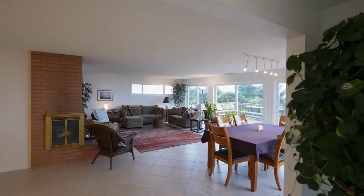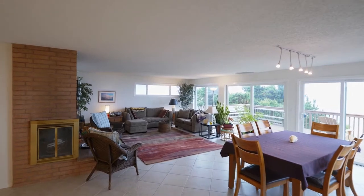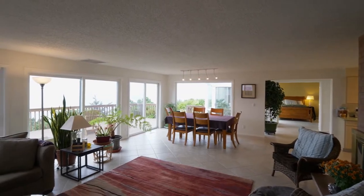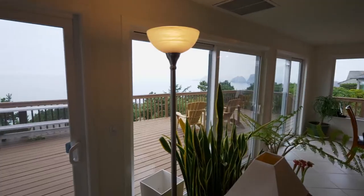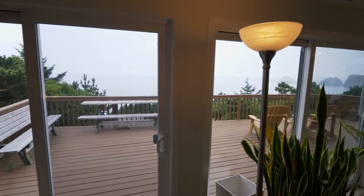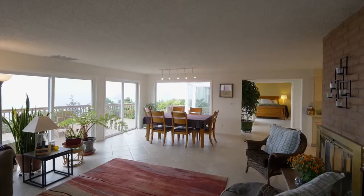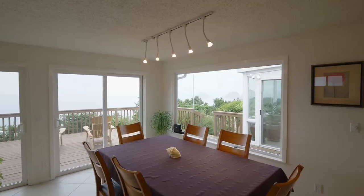Heading inside, you'll discover an open concept floor plan with a cozy fireplace, abundant natural light, and walls of windows. From nearly every angle, you can enjoy the panoramic ocean views.